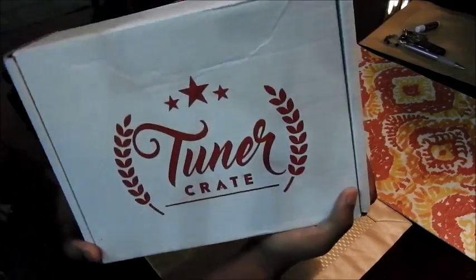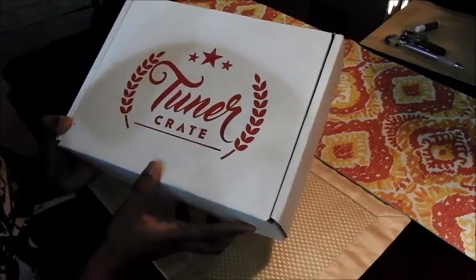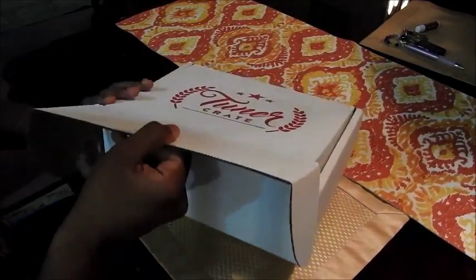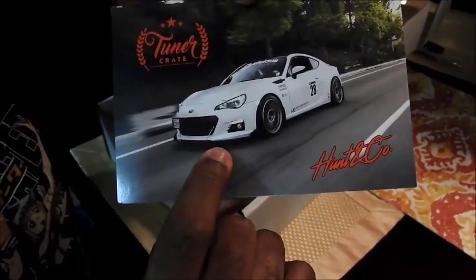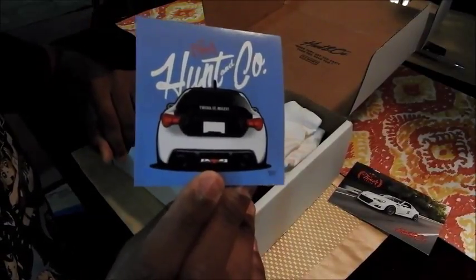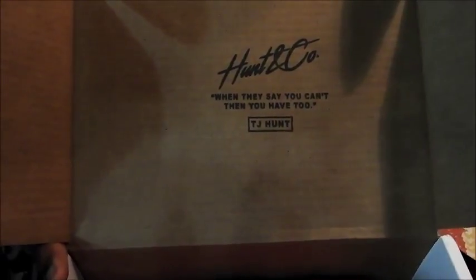So here's the unboxing. It says Tuna Crate on there. They have new boxes that are all decorated, which he actually just posted on YouTube earlier today. But this is one of the last ones that they actually hand-pressed. Opening it up — Tuna Crate and Hunting Company, because TJ Hunt's brand is Hunting Company. That's actually TJ Hunt's Subaru BRZ — he just recently got it wrapped. And there's a Tuna Crate and Hunting Company sticker — that's pretty sweet.